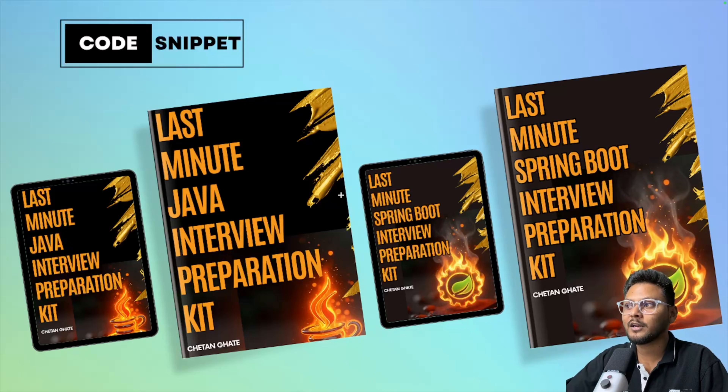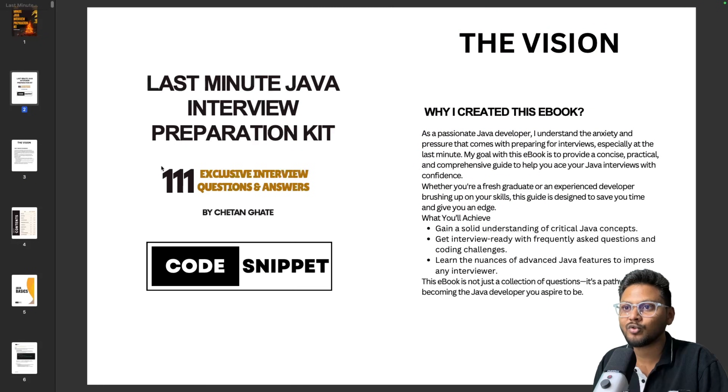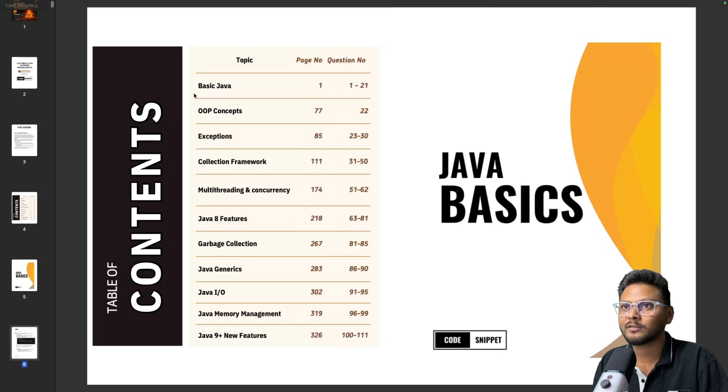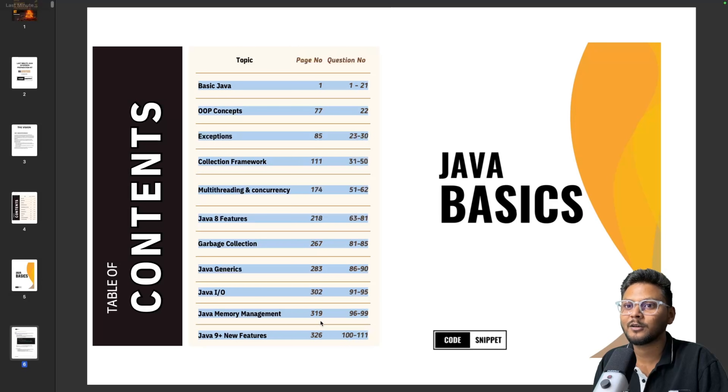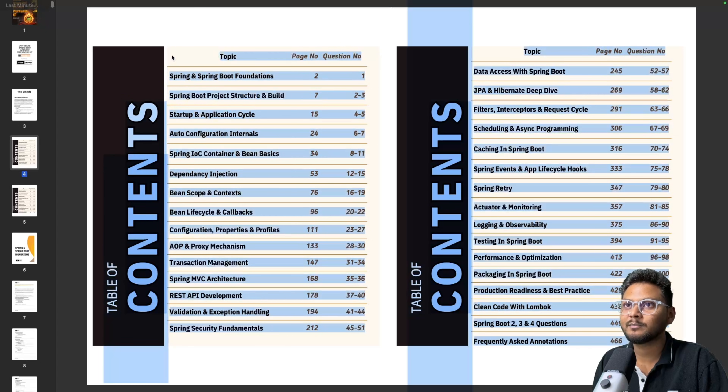Let me give you a quick glance of this particular interview kit. As you can see, this is basically the last-minute Java interview preparation kit, and it contains 111 exclusive questions. These are the topics that are covered in this particular Java ebook. After that, this is the last-minute Springboot interview preparation kit, and these are the topics that are covered in this particular ebook.